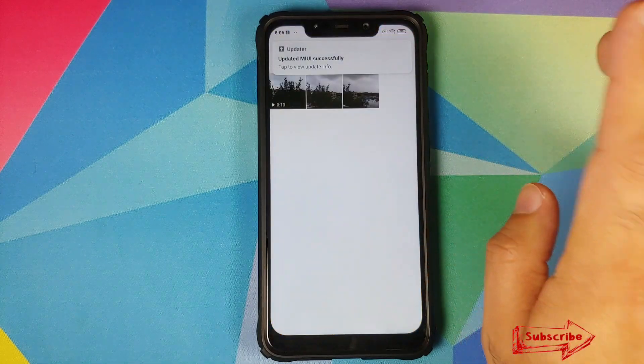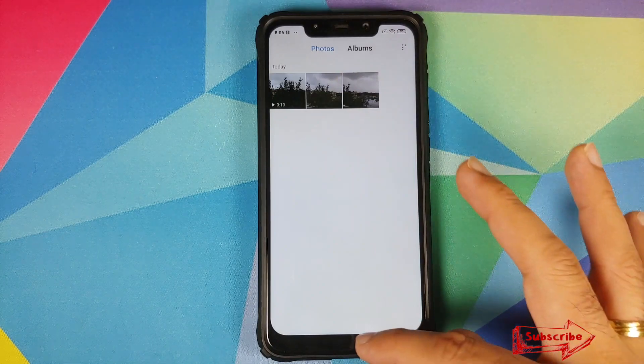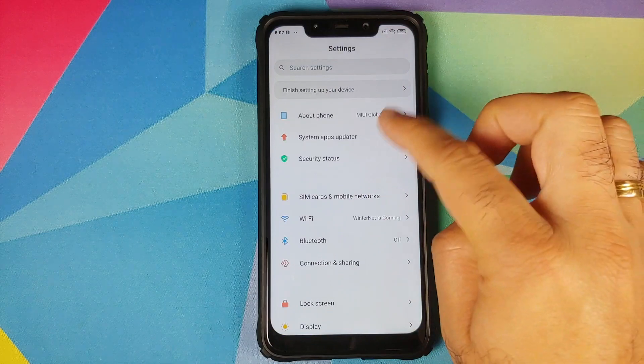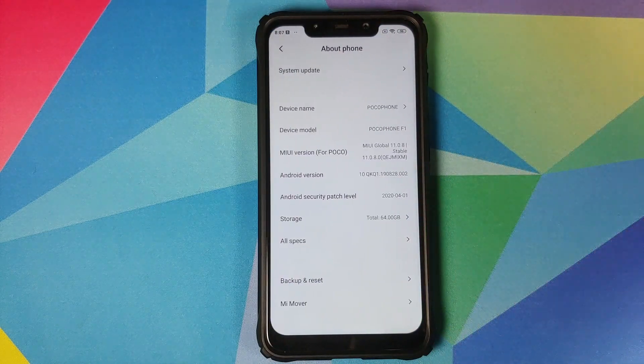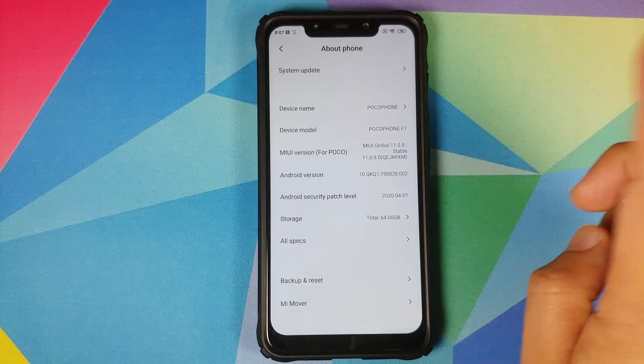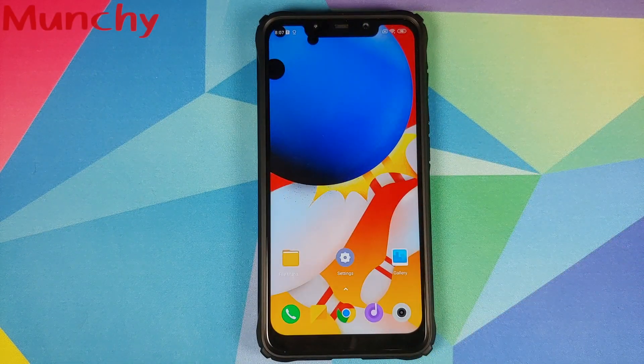We can also go into the Gallery application — and here it is, I still have the same two pictures and a video which I had taken, which means there was no data loss. So there it is, peeps — that is how you install the latest official MIUI 11.0.8.0 stable based on Android 10 on the Xiaomi Poco F1. Hope my video helped you — likes, shares, and subscribes are appreciated, feedback and comments more than welcome, see you when I see you.